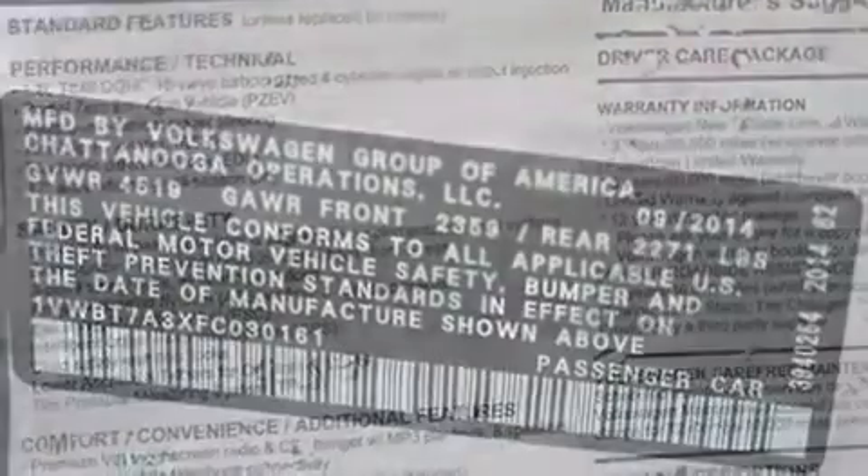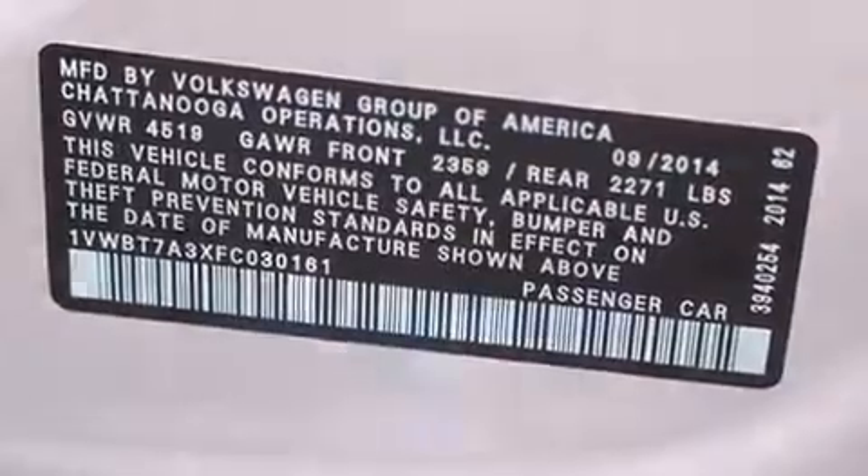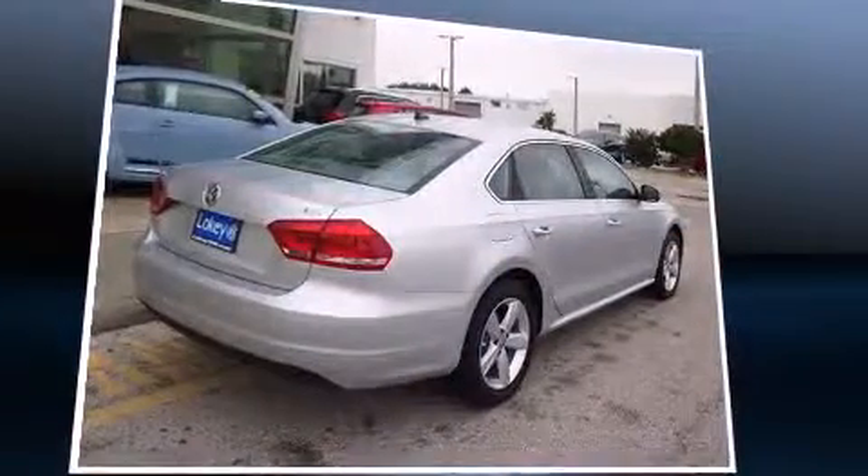All of the premium features expected of a Volkswagen are offered, including variably intermittent wipers, heated seats, turn signal indicator mirrors, remote keyless entry, and one-touch window functionality.